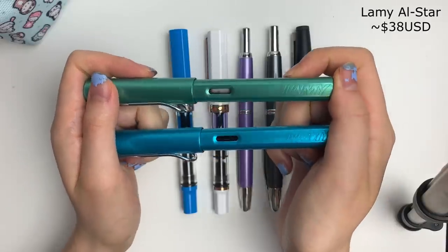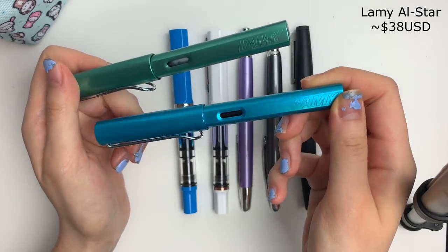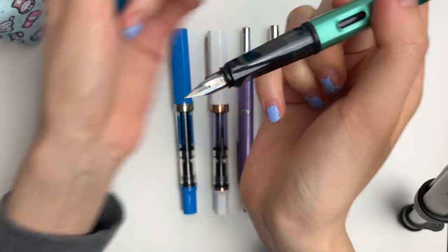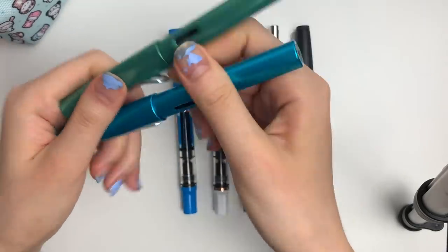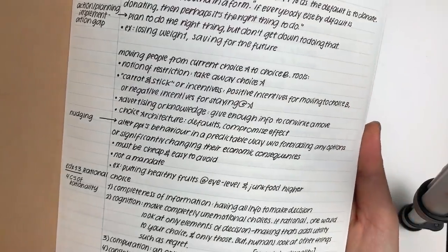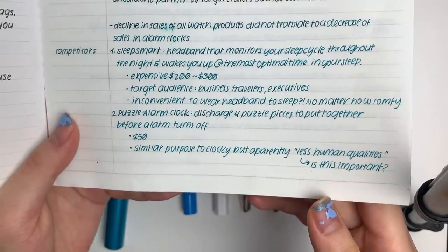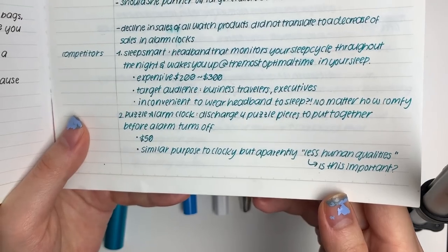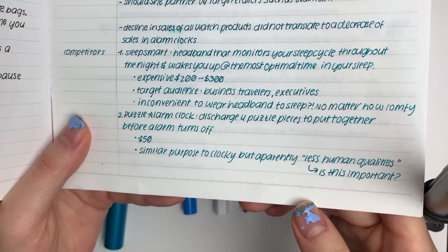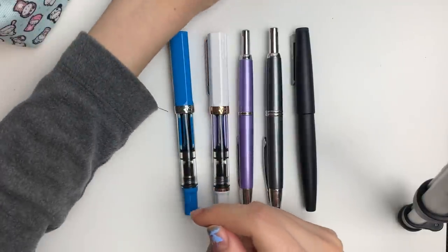Starting off, I have two Lamy All-Stars — this is a fine nib and this is an extra fine nib. This is what the nib looks like; it's covered with a little bit of ink but that's pretty normal. This is a writing sample of the fine nib with Noodler's Black ink, and then this is a writing sample of extra fine and I think I had Iroshizuku Saiō in there. These are really great starter pens if you are interested.